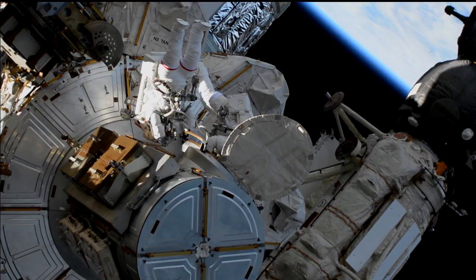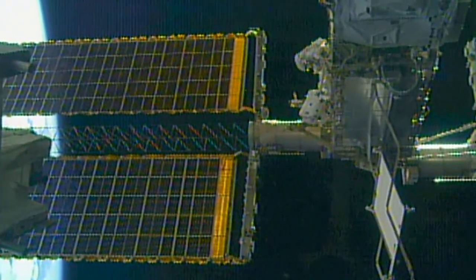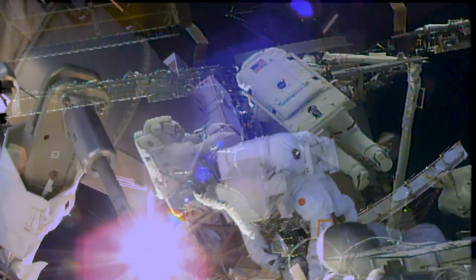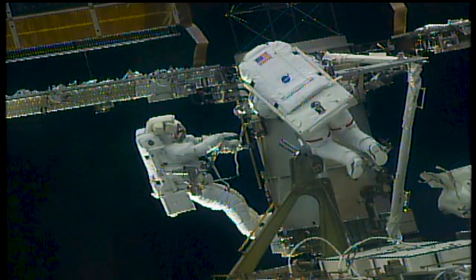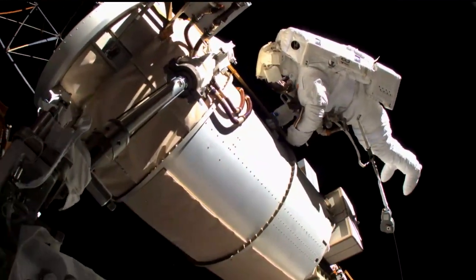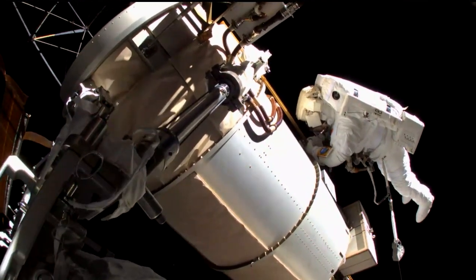The upgrade work continued on March 5th when Rubins, along with JAXA astronaut Soichi Noguchi, continued the modification kit installation on the 4B solar arrays. The power system upgrades are needed to ensure a sufficient power supply for continued scientific research and for NASA's exploration technology demonstrations for Artemis and beyond, as well as for commercial activities on the station.